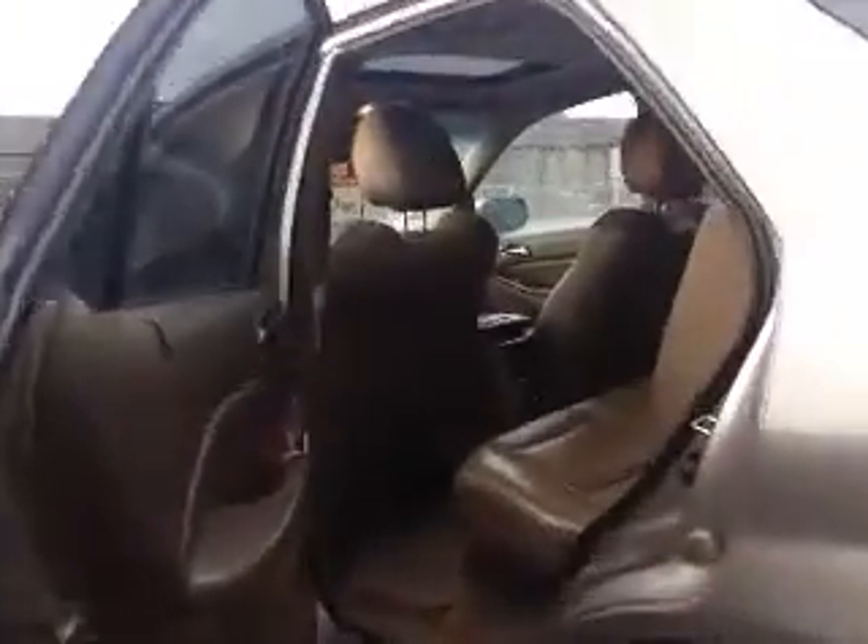And now let's take a look inside the back. The back of this MDX seats three. And it does come with a spare set of tires as well.